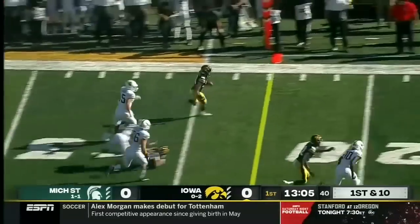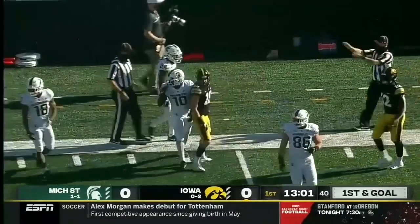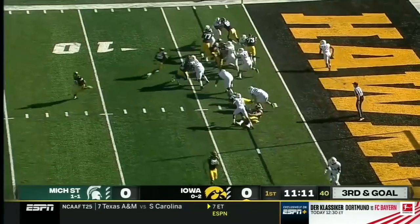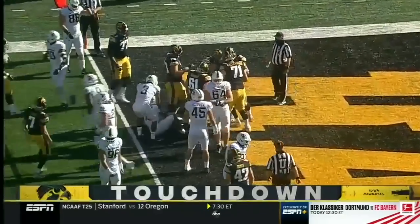Charlie Jones down the sideline, stays in bounds and is finally brought down by Michael Dowell. He'll give it to Goodson and he will speed roll his way into the end zone for an opening drive Iowa touchdown.